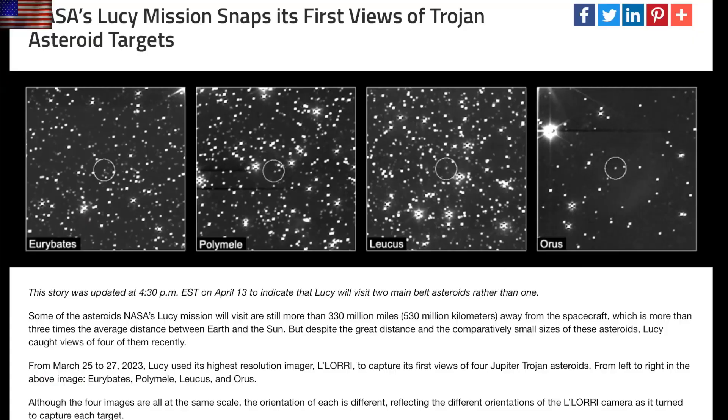Let's go to the Trojan asteroids. Lucy has snapped its first time-lapse shots of several key targets. You can see those asteroids as they move against the background stars here. All of these are Jovian Trojan asteroids out near the orbit of Jupiter.